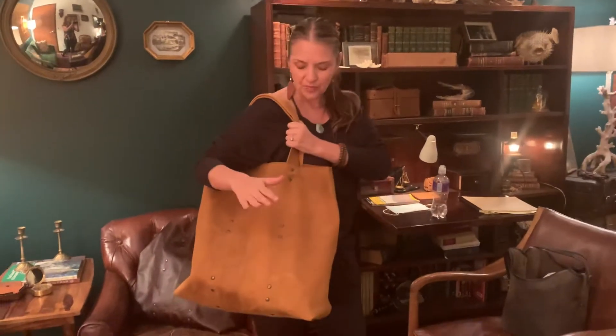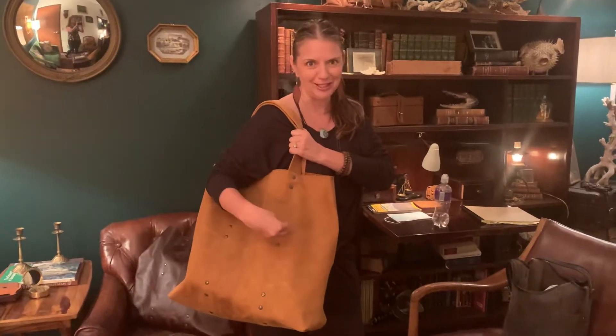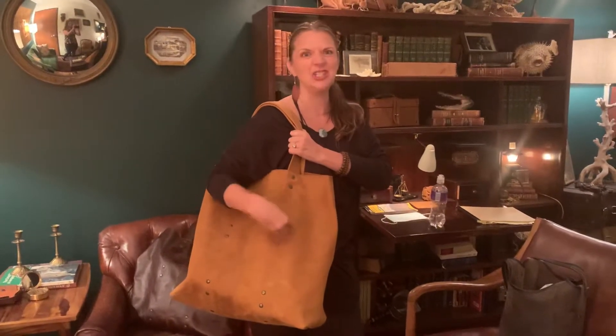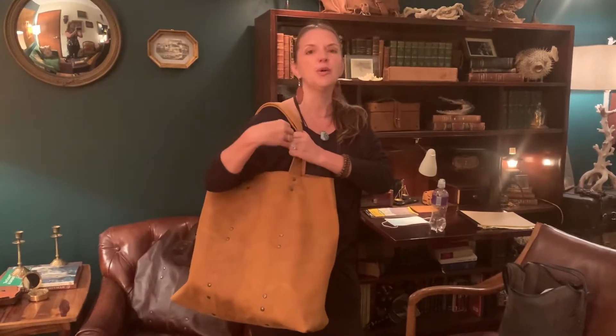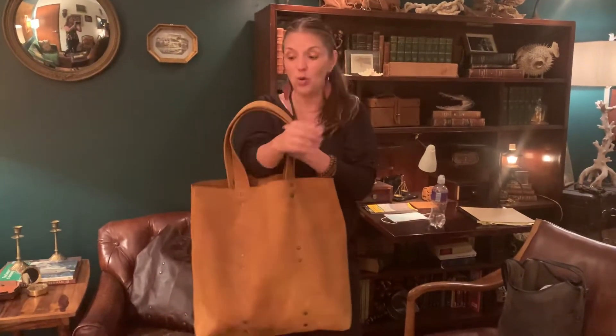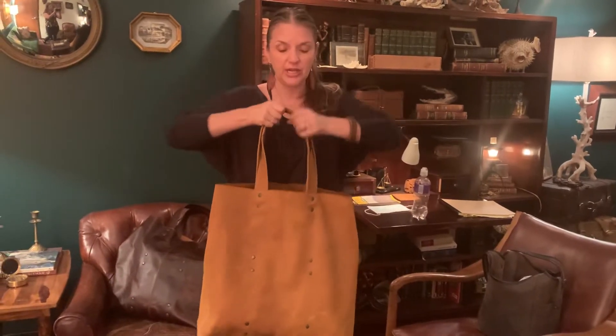This one is in tobacco. Now if you own tobacco anything, you know this is the ugliest it's ever going to look — because with tobacco, it just continues to change and patina and gets better and better looking the more you use it.